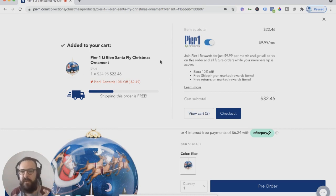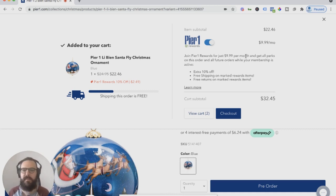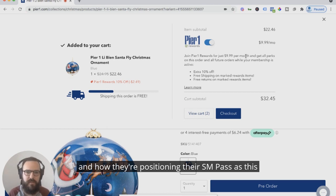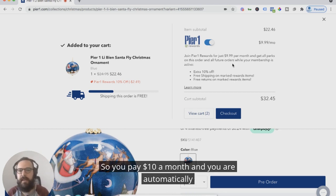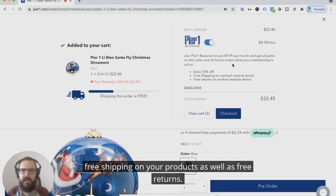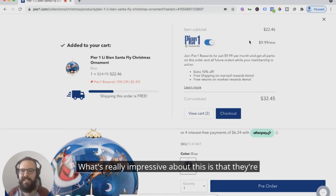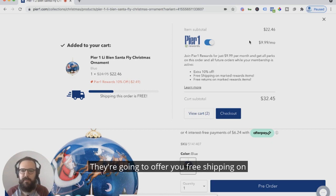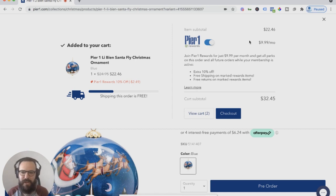Something to really take inspiration from is the upsell they're presenting in the cart — it's actually their subscription program. I talked about Steve Madden recently and how they're positioning their SM Pass as a paid subscription program for service offerings. Pier 1 is doing the same thing with Pier 1 Rewards. You pay $10 a month and you're automatically included in a program where you get 10% off, free shipping, and free returns. This is $10 a month that is pure margin for them — it's a digital product. They're going to offer you free shipping on specific items anyway; they're just incentivizing you to buy more. Everyone's just drafting off the Amazon Prime innovation.